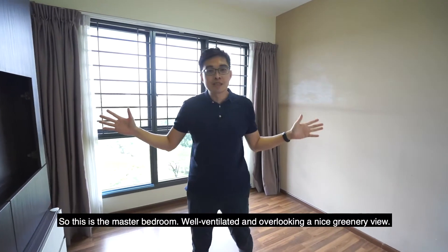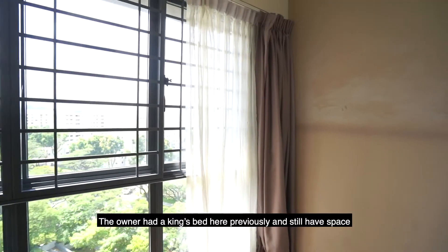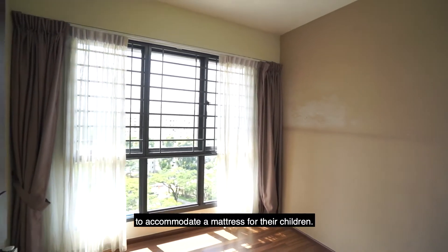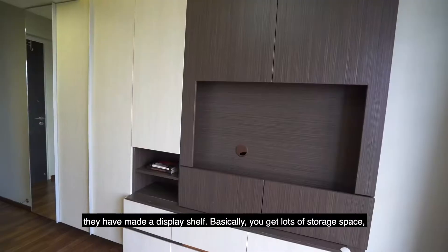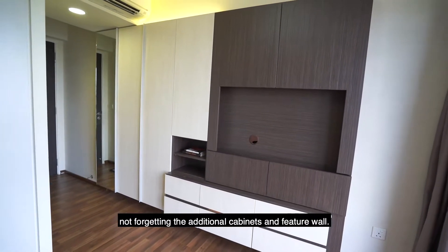This is the master bedroom — well ventilated and overlooking a nice greenery view. The owner had a king-sized bed here previously and still had space to accommodate a mattress for their children. On the right of the feature wall, they have made a display shelf. You get lots of storage space, not forgetting the additional cabinets and feature wall.